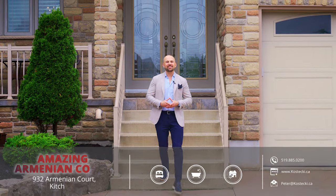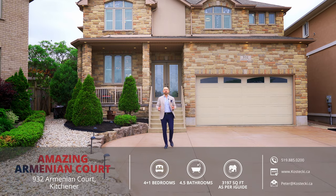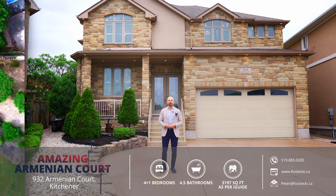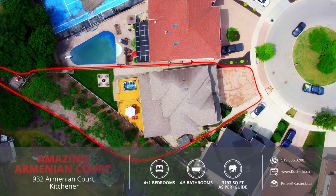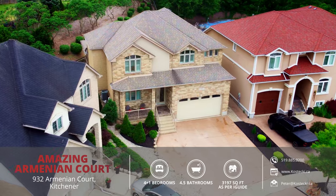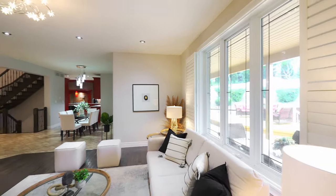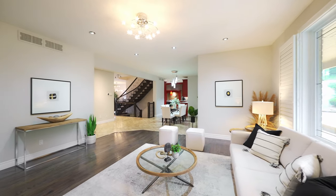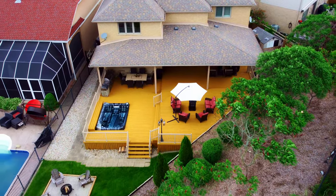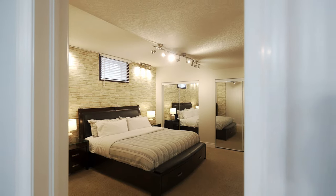Hey everyone, Peter here from the Kostecki Real Estate Group, and today we're in Dune South at my amazing new listing, 932 Armenian Court. This fantastic 4 plus 1 bedroom, 4 and a half bath, executive family home boasts just under 4,700 square feet of thoughtfully designed living space. It features a spacious carpet-free main floor, perfect for entertaining, a beautiful backyard retreat, and a fully finished basement with home theater and guest setup. Let's head inside and check out my top 10 reasons why you want to make this house your forever home.